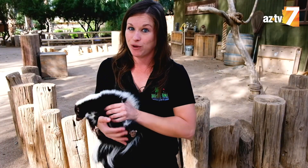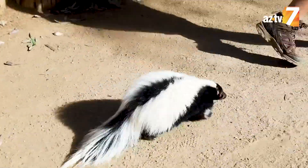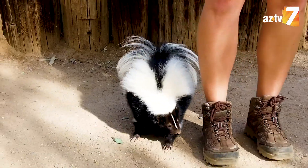Before a striped skunk sprays, they are going to warn you. If you ever see a skunk stomping those front paws on the ground and sticking that tail way up into the air, that's not a cute little dance for you. That's a warning sign that you better back up.